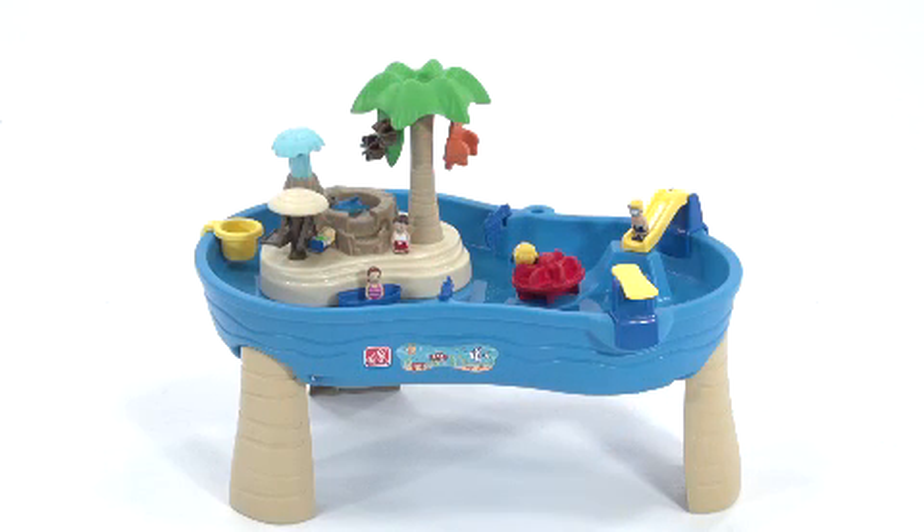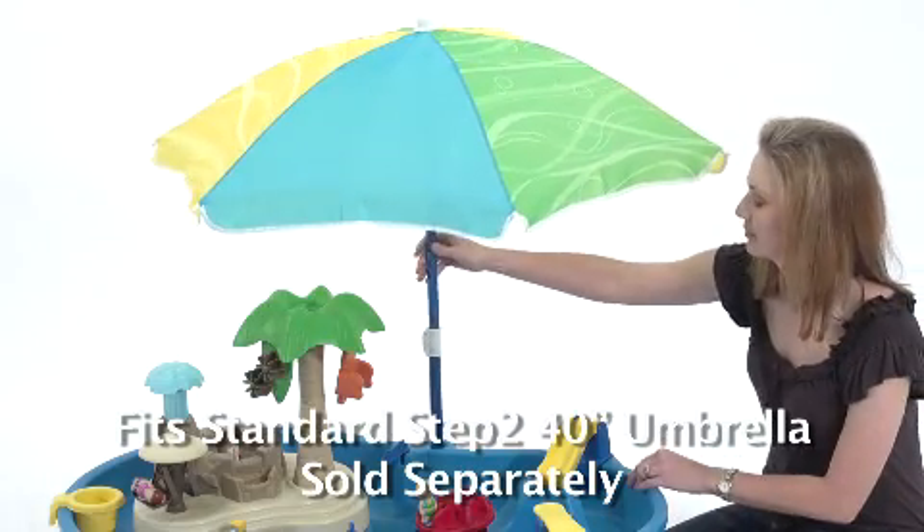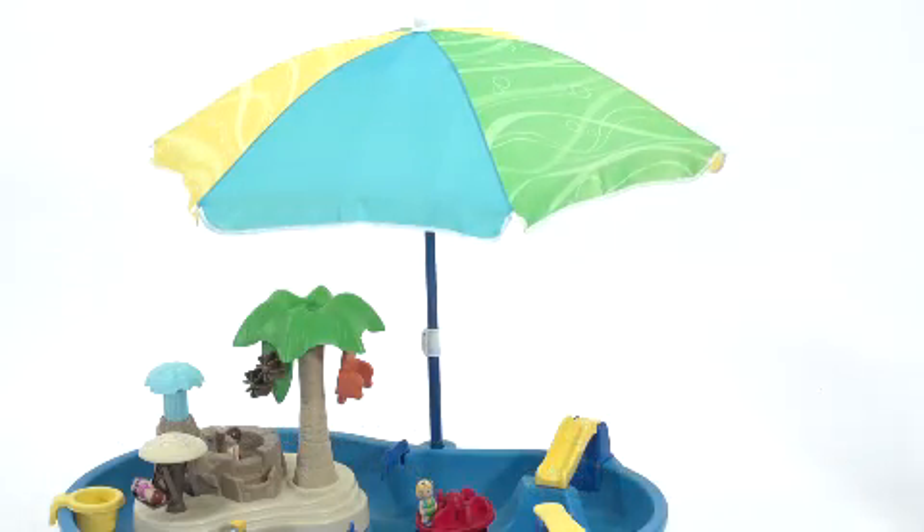The Tropical Island Resort comes with a 16-piece accessory set so a whole group of kids can enjoy all-day aquatic fun right out of the box. The optional fabric umbrella keeps kids shielded from the sun while adding stylish decor to the outdoor play area.